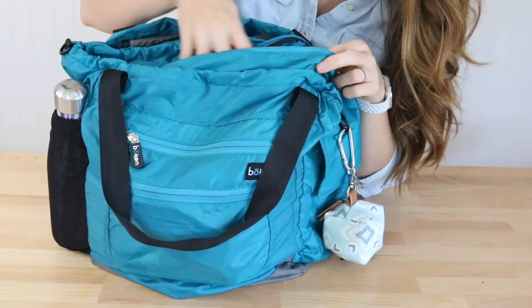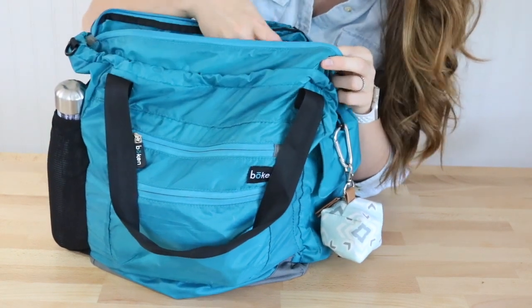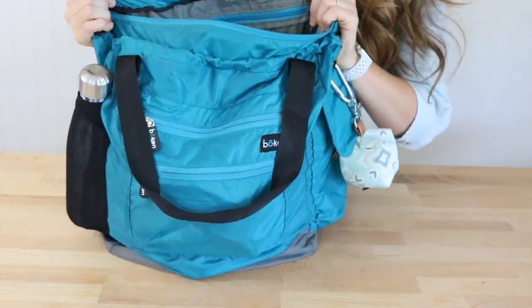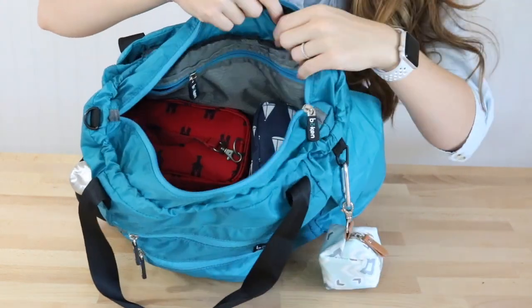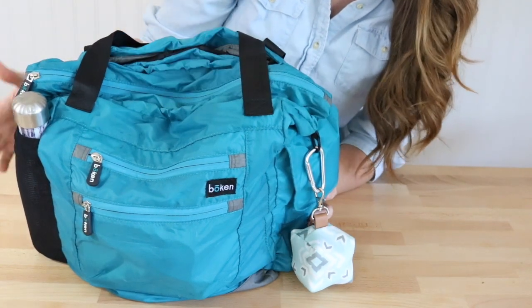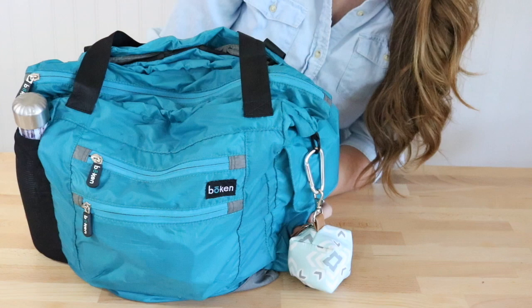I'm actually kind of surprised. I thought the Superbee would be way less packed than the Bokan, meaning that the Bokan was smaller and the Jujube Superbee was a lot bigger. But actually this bag always surprises me. There is a really solid amount of room on top, and that's everything from the Jujube Superbee right into the Bokan. So the bags are really similar in size.